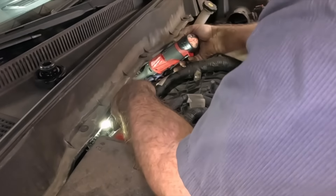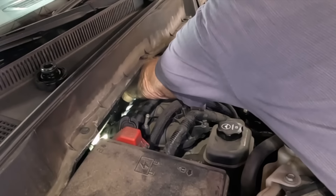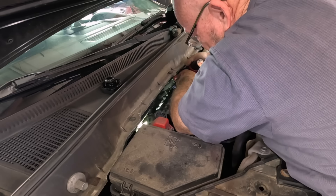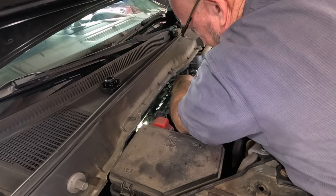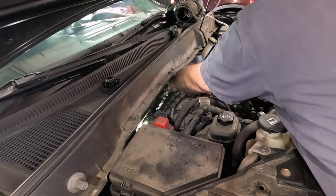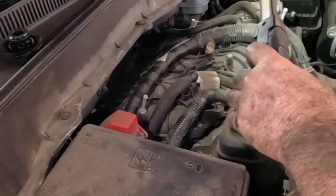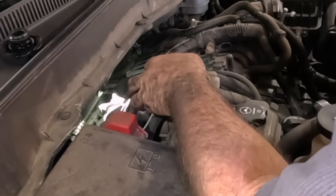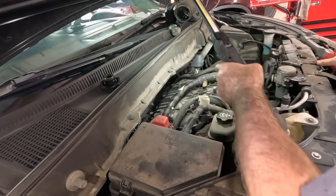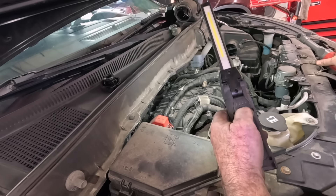Last plug in. Push the pin back in the valve cover. Got to do an induction service and then it's all done.